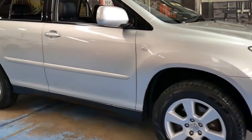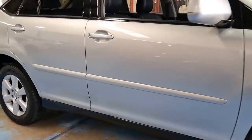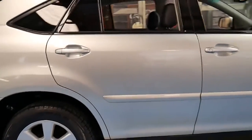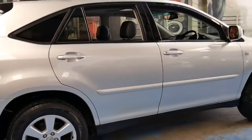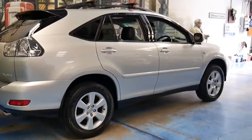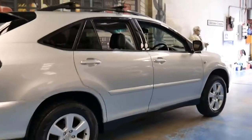Welcome to the Old Timer Centre. My name is Philip Tarrant and here we have a 2004 Lexus RX 330. It's a sports luxury trim, which basically means it came with every option available at the time.